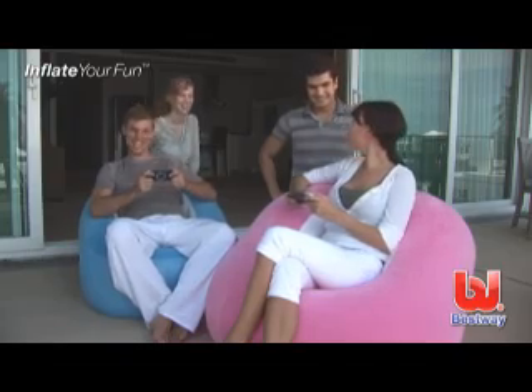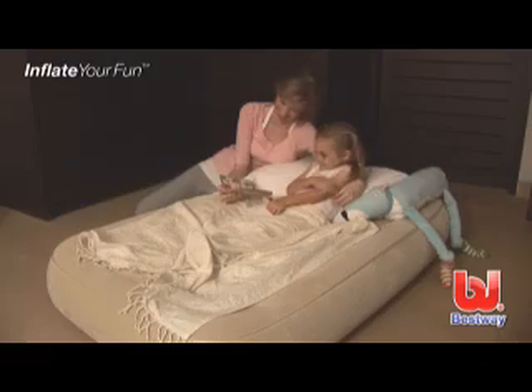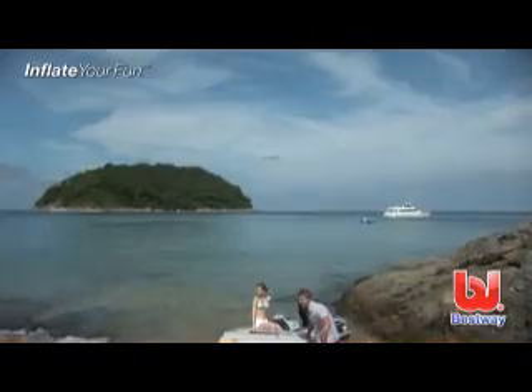Whether you're camping, relaxing on the patio, having guests over for the weekend, or traveling with the kids, Best Ways Comfort Quest goes where you go.